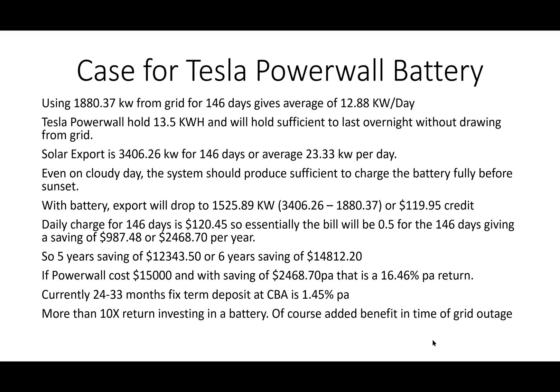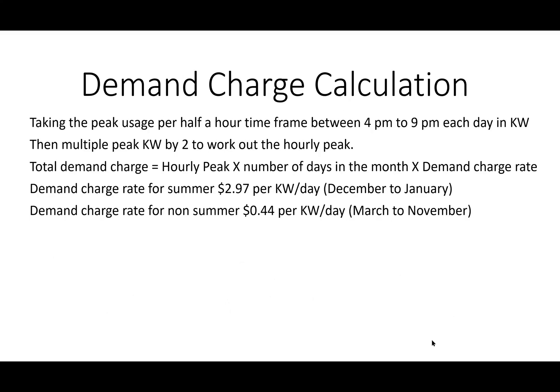How is the demand charge calculated? It takes the peak usage per half-hour timeframe between 4 p.m. and 9 p.m. each day in kilowatts, then multiplies by 2 to work out the hourly peak demand drawn from the grid. The total demand charge is the hourly peak multiplied by the number of days in that month, multiplied by the demand charge rate. For that postcode, the summer rate (December to January) is $2.97 per kilowatt, and non-summer is 44 cents.